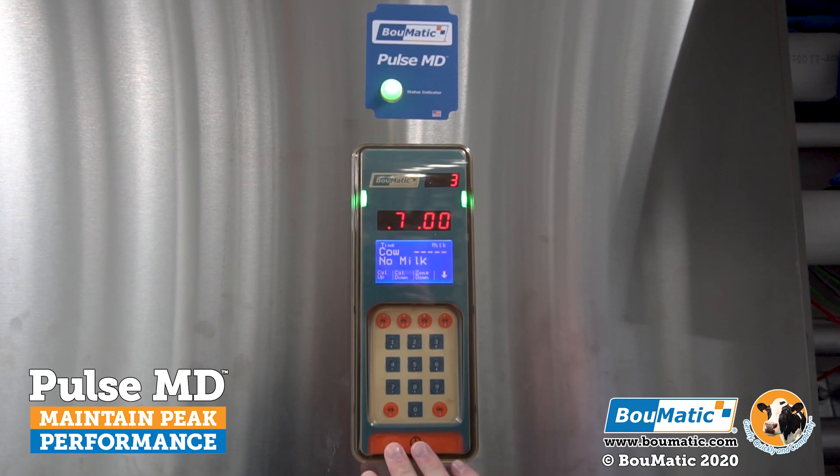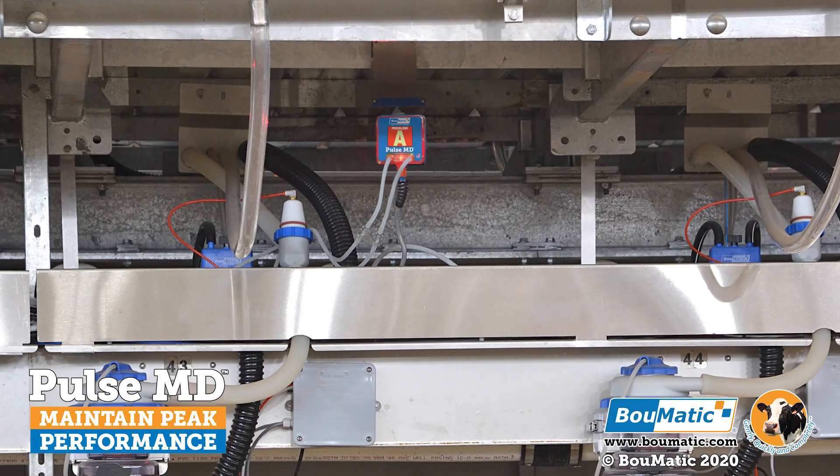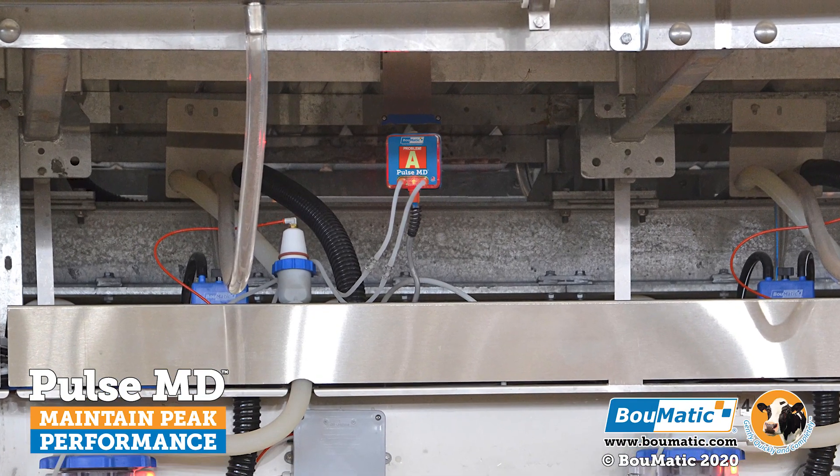Have peace of mind knowing that pulsation, milking units, hoses, air tubes, and liners are all being monitored 24-7.